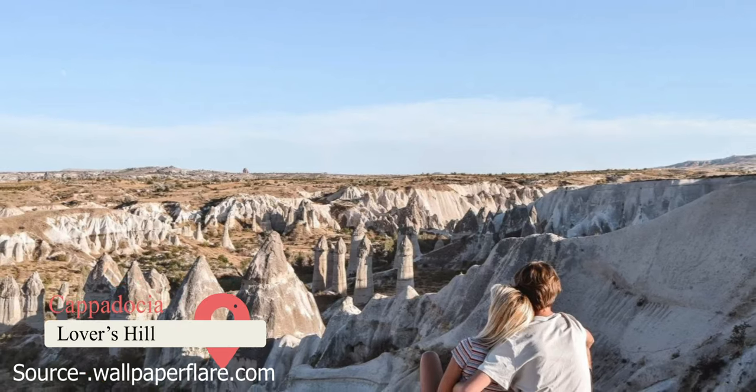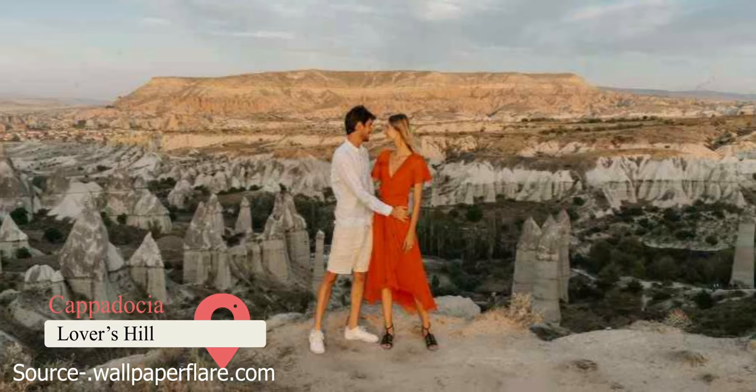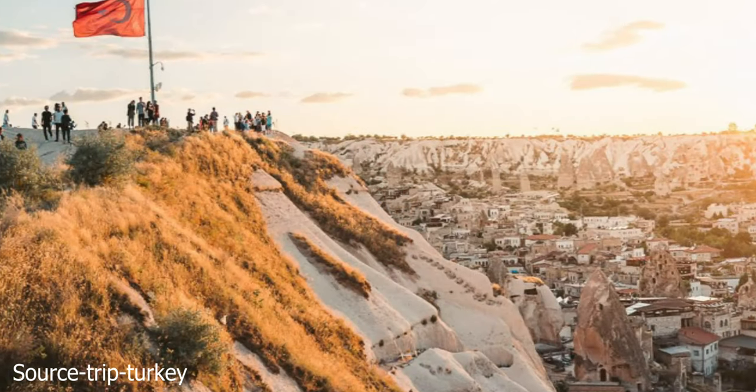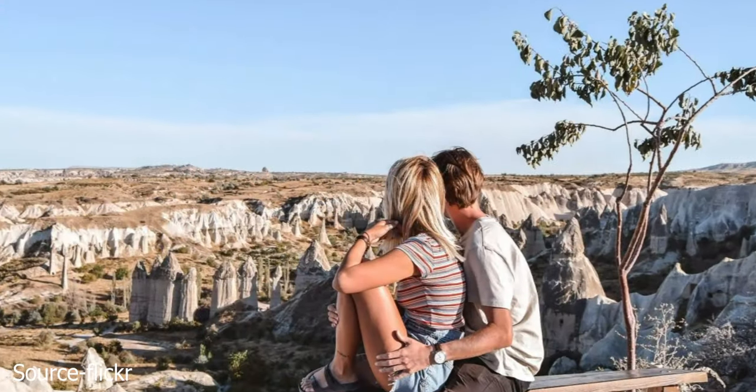Lover's Hill. This spot in Goreme Town is also known as Asiklar Tepesi. It's crowded with couples at sunrise and sunset, and it's one of the best viewpoints. It's within walking distance of most hotels and is also a photo hot spot for snapping the hot air balloons.